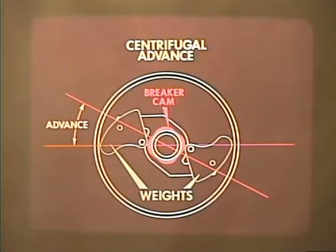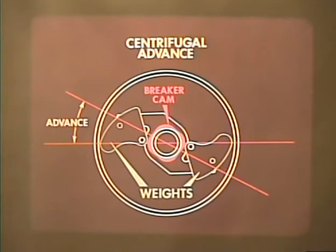This movement is transmitted to the breaker cam and causes it to advance — or move ahead — with respect to the distributor shaft. The ignition timing consequently varies from no advance at low speed to full advance at high speed, when the weights have reached the outer limits of their travel.